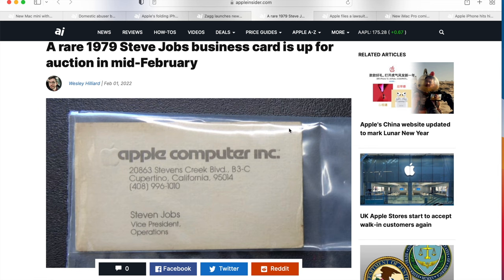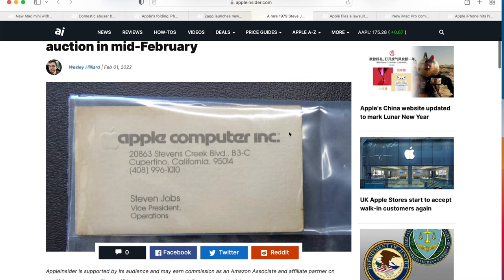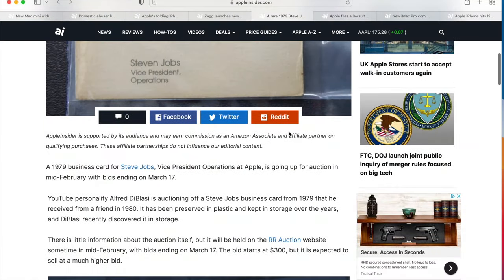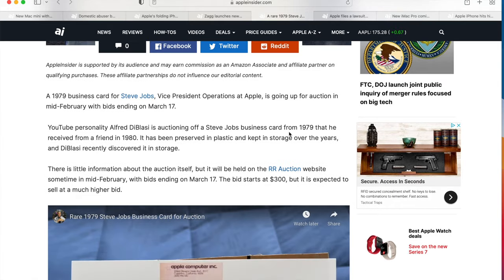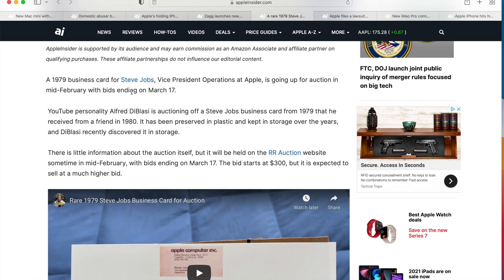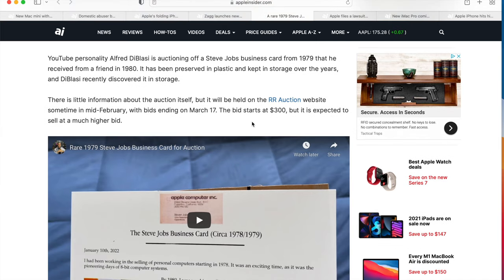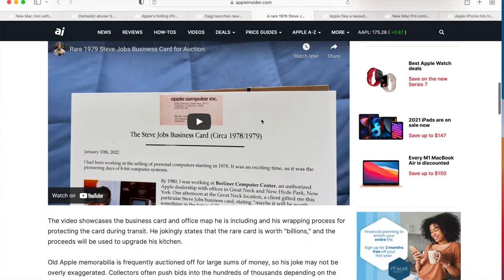The next story is a fun one. Apple Computers — there's actually a business card from Steve Jobs going on auction. It's from 1979. Some of their old stuff sells for hundreds of thousands of dollars. You're going to be able to buy this if you want. It's a rare card going up for auction in mid-February, with bidding ending on March 17th. Bidding starts at only $300, but it's expected to go way higher than that.